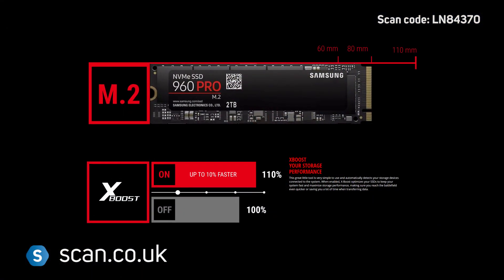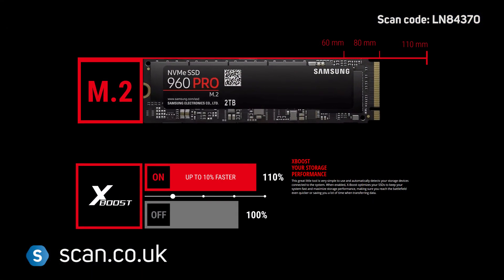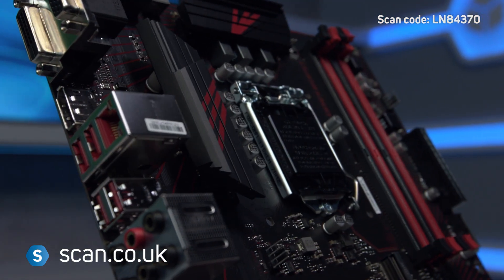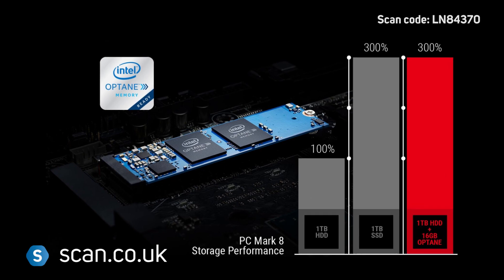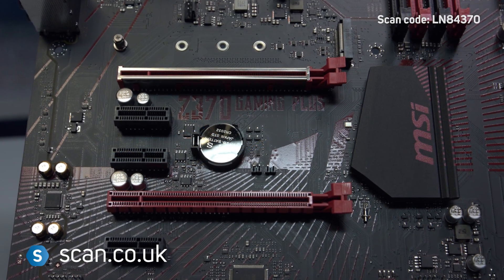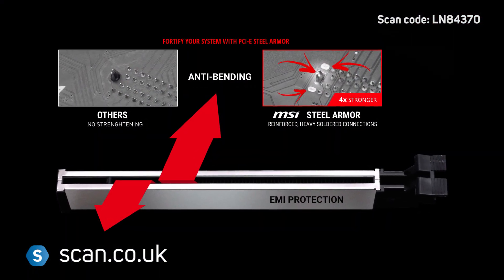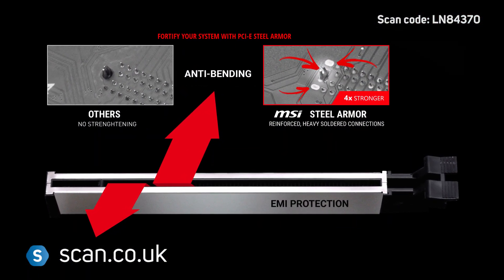There's one M.2 slot, supporting up to 32Gbps transfer speeds for fast loading and boot-up. Intel Optane is also supported. There are two PCIe Express 16x slots, with MSI's Steel Armor on the main slot for increased strength and durability.